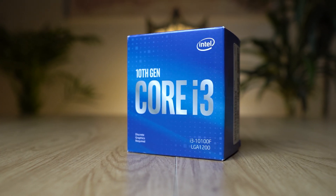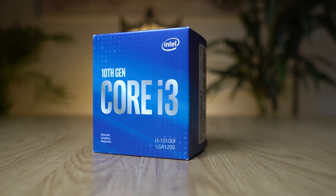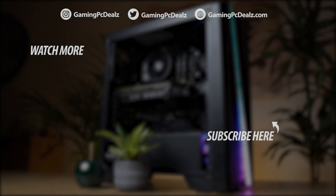Thanks again for watching. Don't forget to subscribe or like for similar content in the future, and I'll see you in the next video.